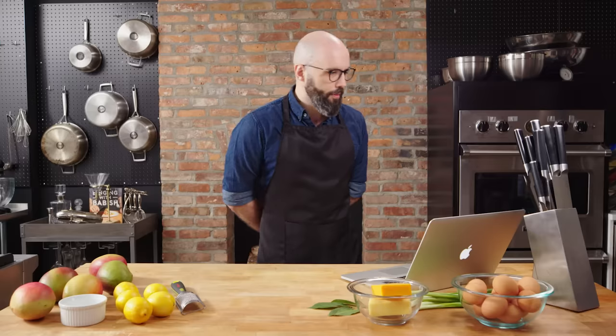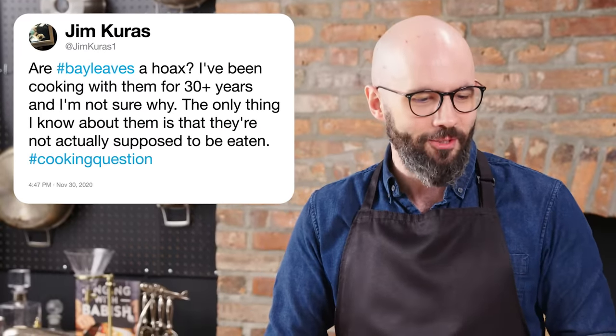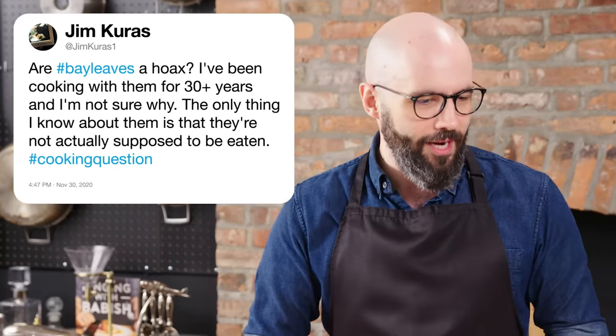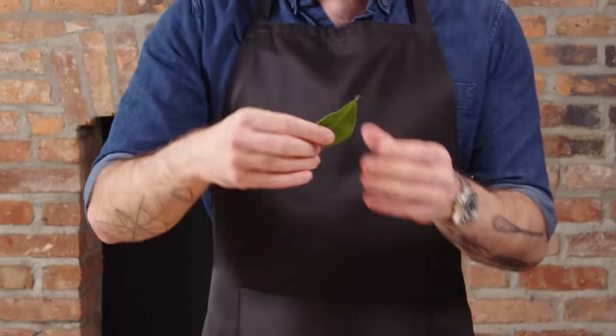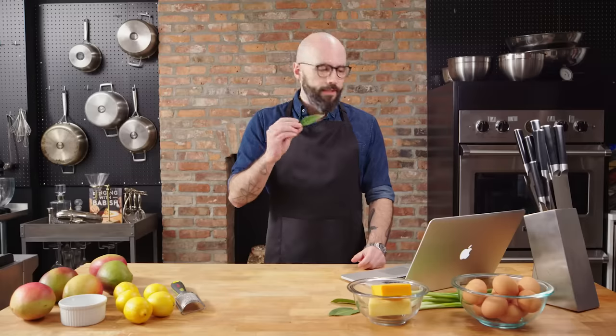From at Jim Kudos: are bay leaves a hoax? I've been cooking with them for 30-plus years and I'm not sure why. I personally don't fully know what they're for either — these mysterious bastards. From what I understand, they're supposed to lighten up otherwise very heavy dishes like stews and braises. They also play really well with seafood. You're not supposed to eat them obviously, but if you want to see what they taste like — yeah, there's a minty, almost basil-y flavor. They do play really well in stews and braises. And if they are a hoax, they're the weirdest hoax I've ever heard of, because these things cost like 99 cents a ton.